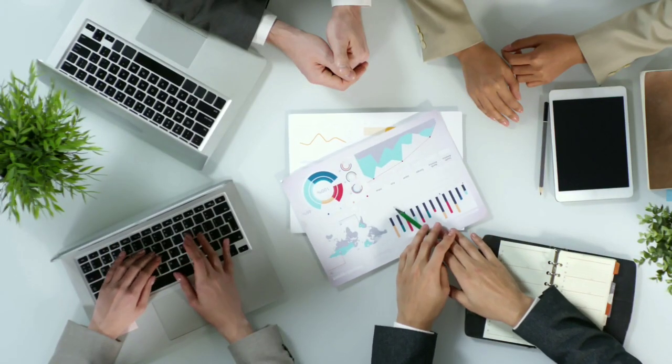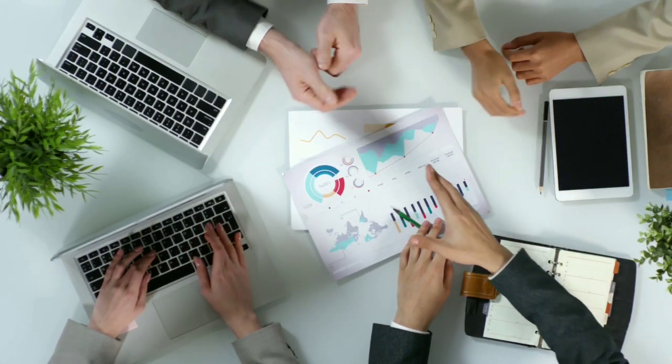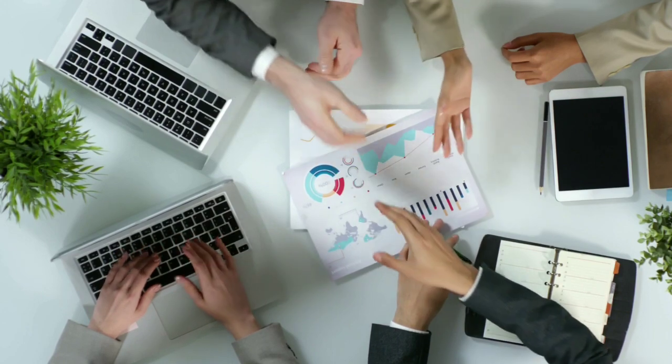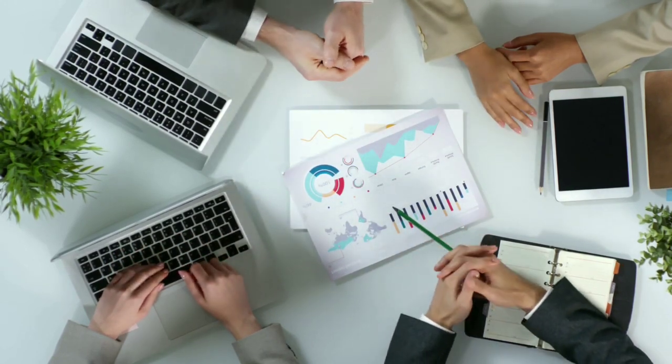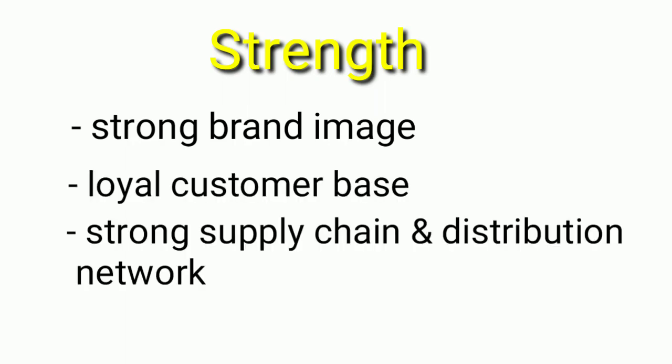Strengths describe the factors that the organization is good at and what separates it from its competitors. Amul's strengths include strong brand image, loyal customer base, strong supply chain and distribution network, and a strong product portfolio.